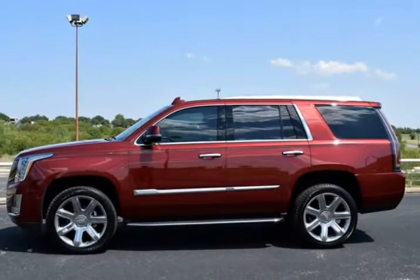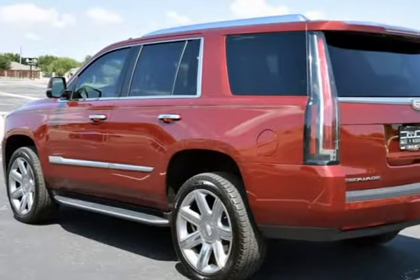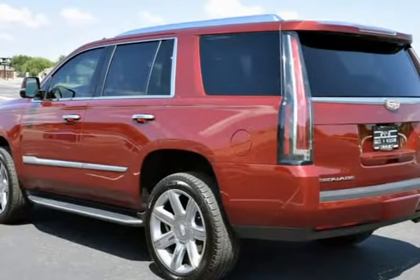Auto Climate Control, Running Boards, Heated Seats, Power Liftgate, Nonsmoker, Moonroof, Bose High End Sound Package.